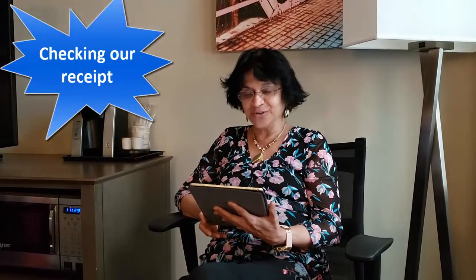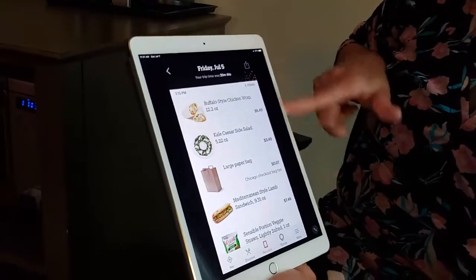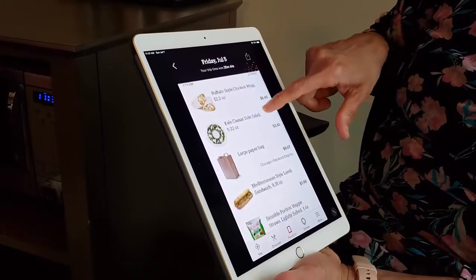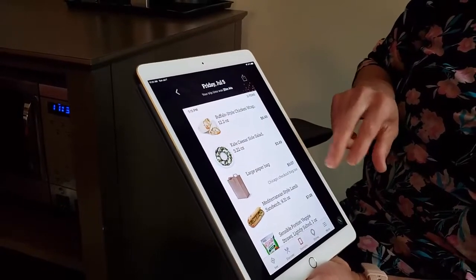We are back at the hotel and I'm looking at my receipt from Amazon. It gives me all the details and all the prices. It also removed the item I was checking and then put back — so it correctly deducted that. It gave me the discount, everything was perfect. It also tells me how much time I spent in the store: Friday July 5th, trip time was 20 minutes and 44 seconds. There's the paper bag for 7 cents, the chicken wrap, and the salad at $3.49 — very tasty.